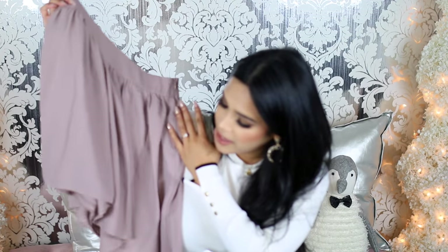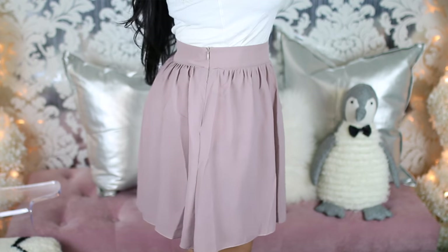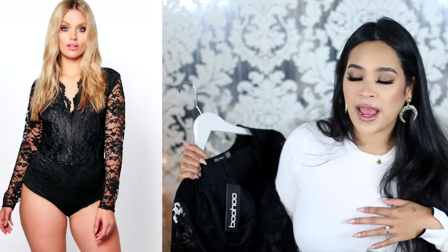I also picked up a few things from boohoo.com — the company sent me some store credit to pick out a few things. I got this mauve skirt; I love wearing these skirts during fall with tights and little booties. I got it in size US 6 and it fits pretty good — the length is really nice, not too short. I also picked up this lace bodysuit. I've been wanting an all-lace bodysuit for so long. I ordered it in a US 6 but it still comes down really low on me, so if you're a little bit curvier, definitely go up a size.